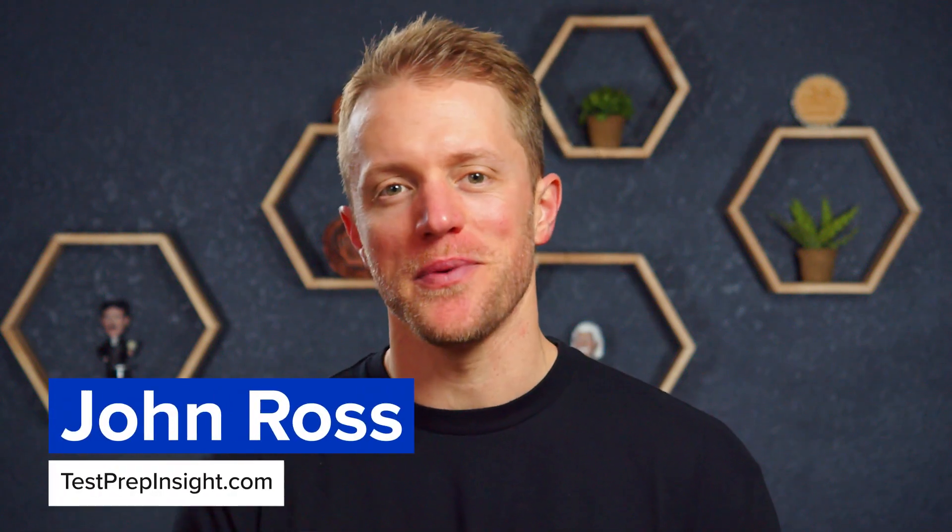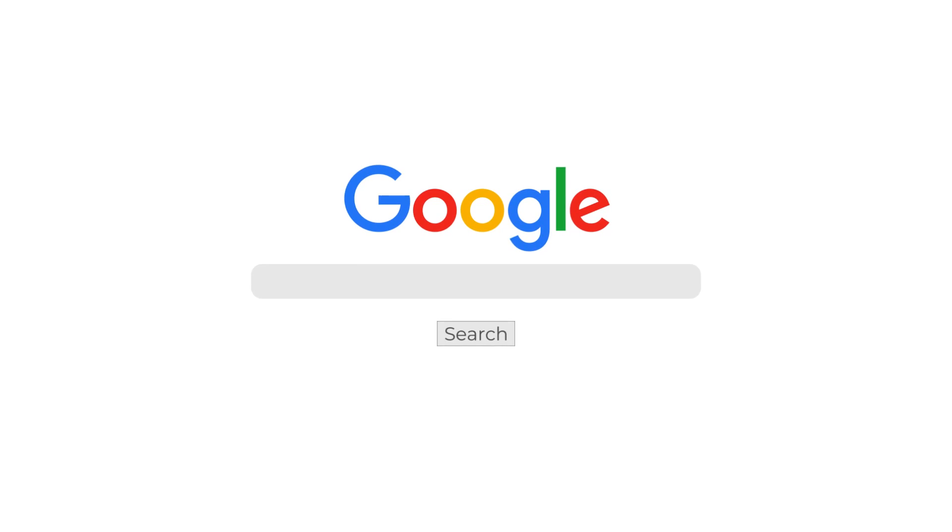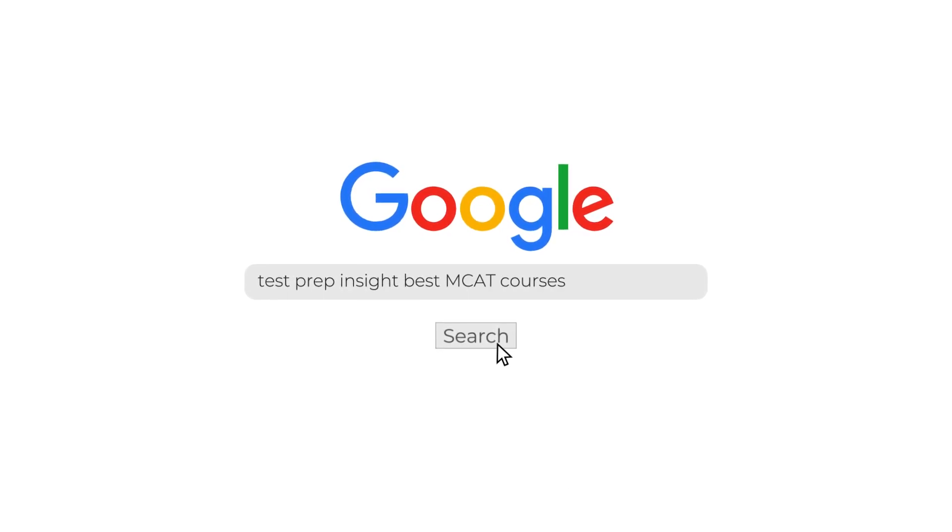Hey, what's up everyone? John here from testprepinsight.com and today I'm going to be breaking down our list of the best MCAT prep courses on the market. We've used and reviewed a bunch of different MCAT courses and today we're running down the top five. If you find you need more detail at any point, we have a full written guide on our website — the quickest way to find it is to Google 'test prep insight best MCAT courses.'